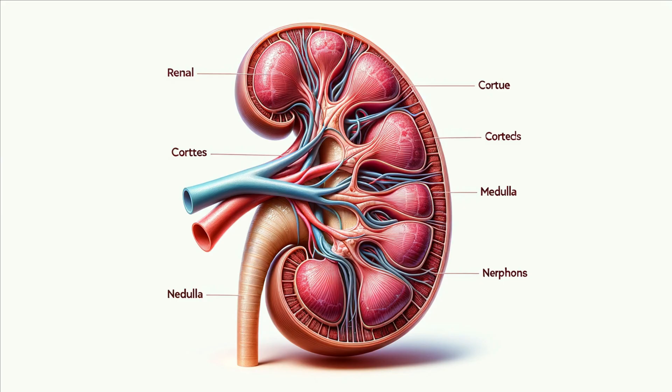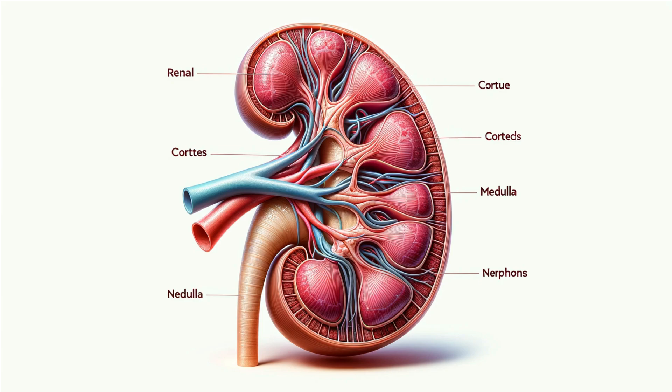Let's take a closer look at the structure of a kidney. On the outside, we have the renal capsule, a tough, fibrous layer that protects the delicate inner workings. Moving inward, the kidney is divided into two main sections: the peripheral and central parts. The peripheral section consists of the cortex and the medulla.